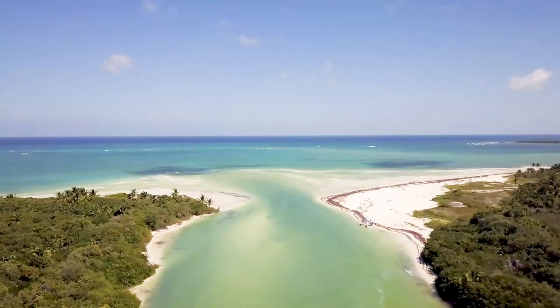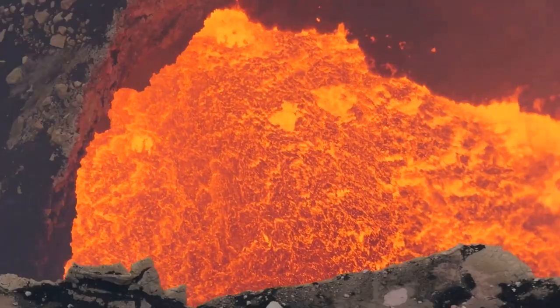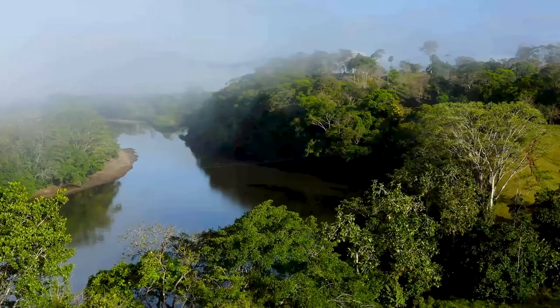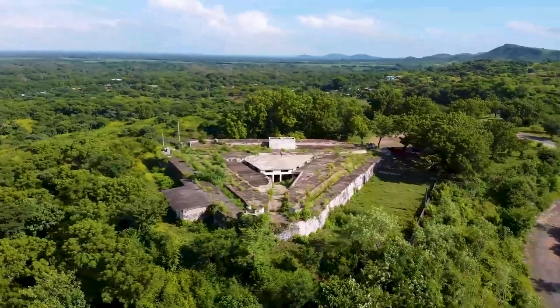Biodiverse and naturally beautiful, Nicaragua is a still-off-the-grid destination filled with active volcanoes, cloud forests, jungles, lakes, and two coastlines, all boasting plenty of attractions and things to do.